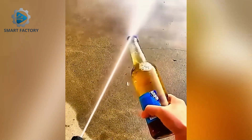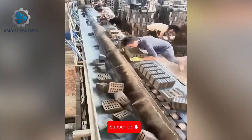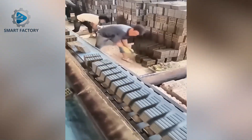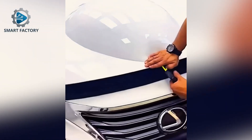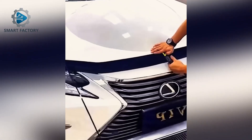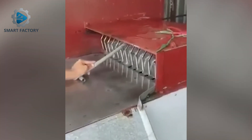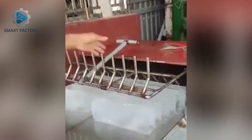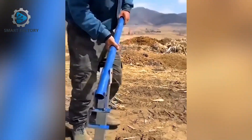Opening a beer bottle with water jets — crazy, would you try it? Workers sorting perfect bricks with lightning speed. A post pulling lever tool — simple but brilliant.